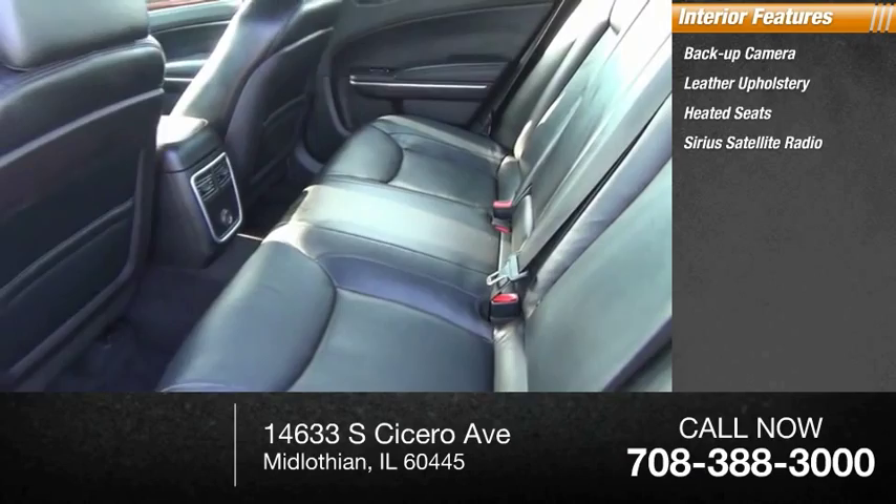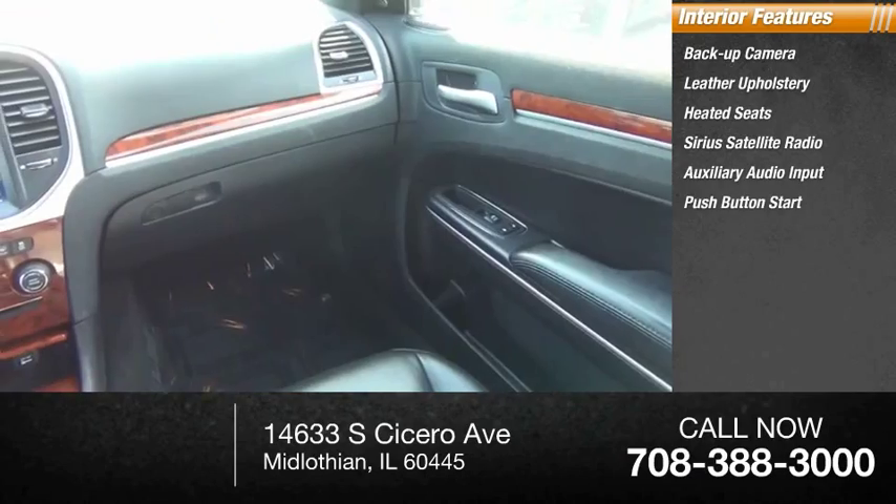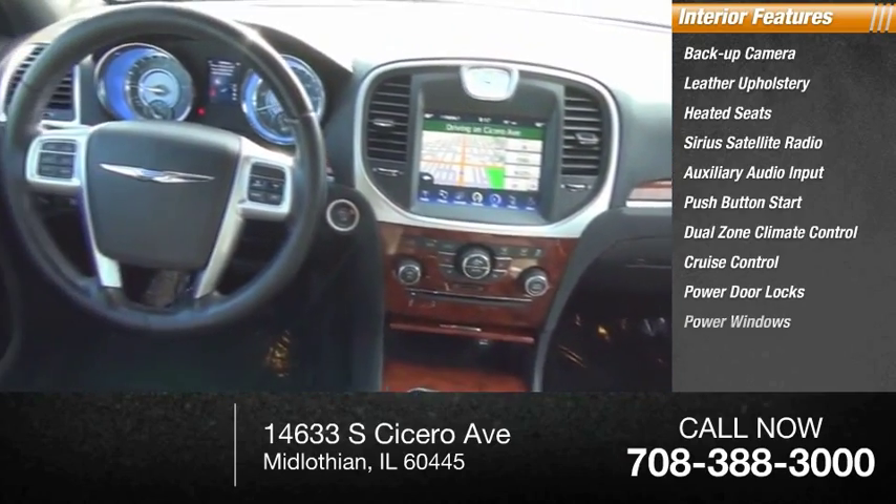Heated seats, Sirius satellite radio, auxiliary audio input, push-button start, dual zone climate control, cruise control, power door locks, and power windows.